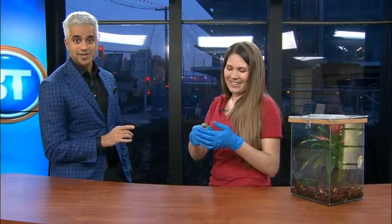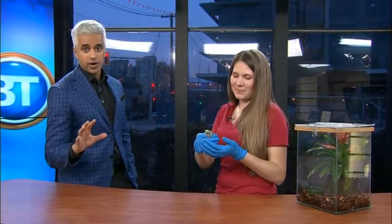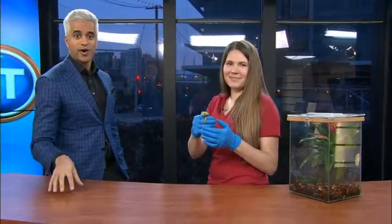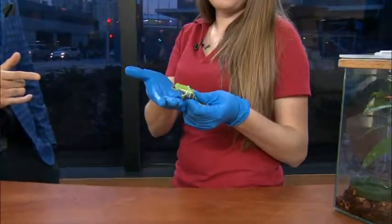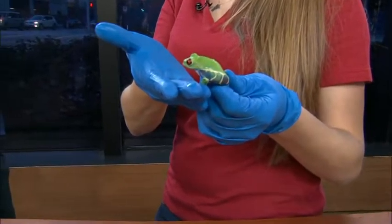Well, she's participating quite nicely here for the morning show. We're gonna learn all about frogs throughout the morning — World Frog Day. You can also go to the aquarium and do the exact same. More to come here on BT.